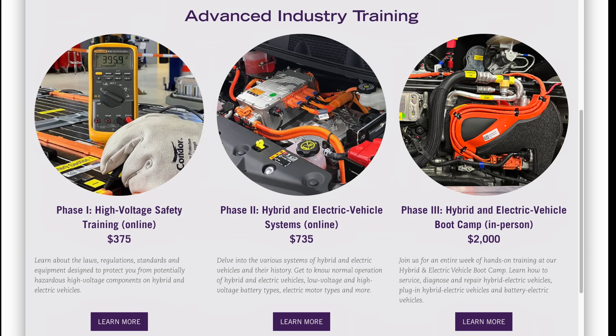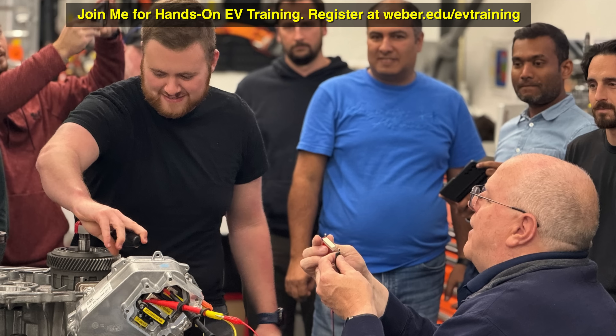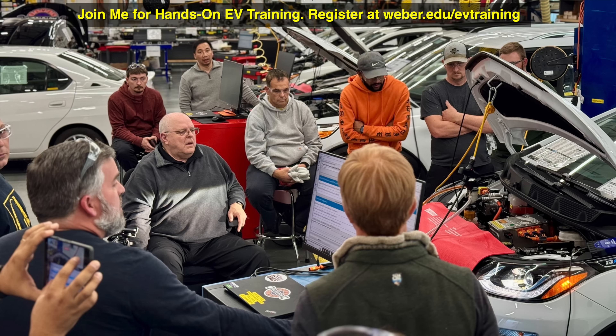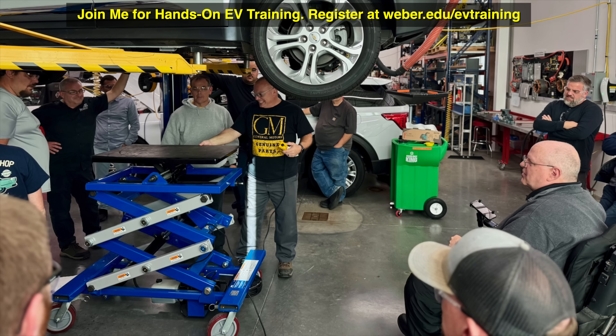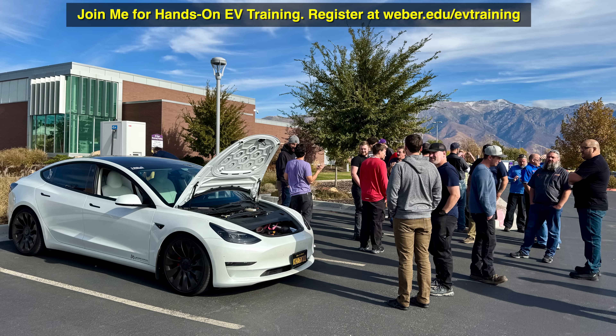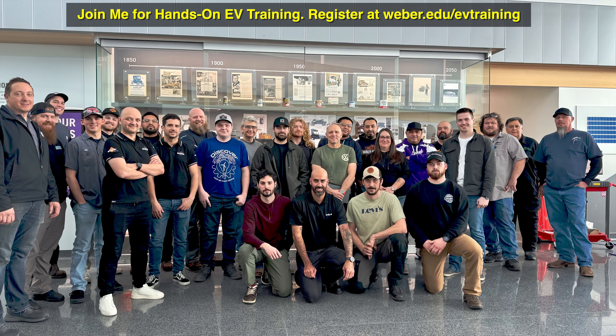We cover all of these systems and many others from various vehicle manufacturers in our hybrid and electric vehicle training classes. We have two online classes and a five-day hybrid electric boot camp where you come spend five days here on campus. During summer we usually have a spring break class and a fall break class as well. If you're interested, please sign up at the link shown at the top of the screen. Thank you for watching, have a good day.